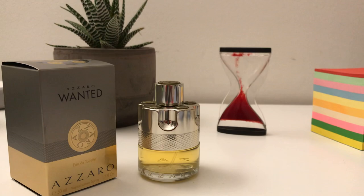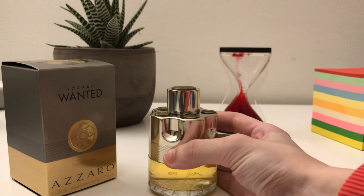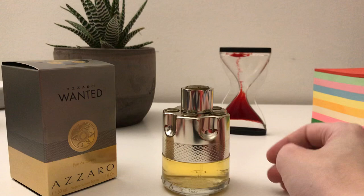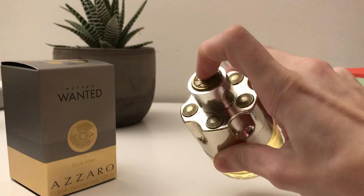Hello everyone, this is Bet with another fragrance review. Today I have Zara Wanted, this is the EDT. I have the 50ml which cost me about 40 euros on Amazon — it was discounted. I think usually it should cost about 50 to 60 dollars for the 50ml. It's definitely not expensive.